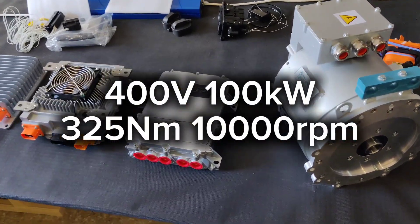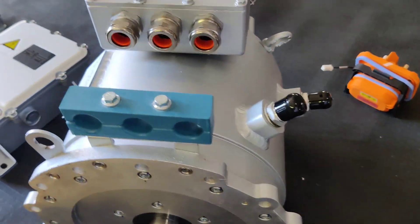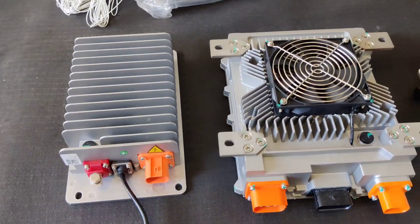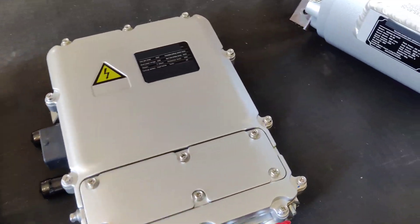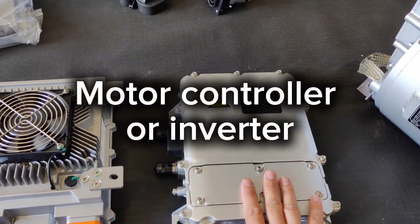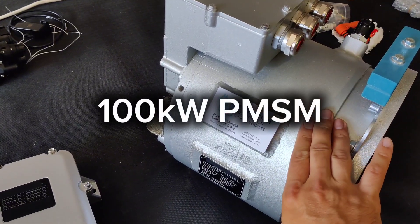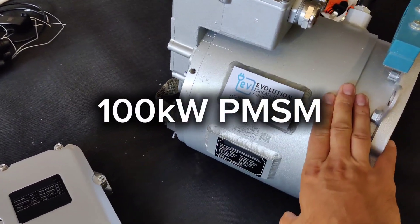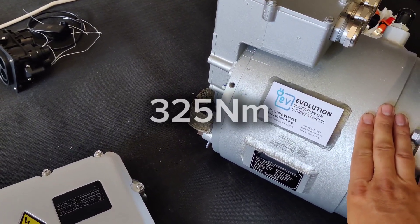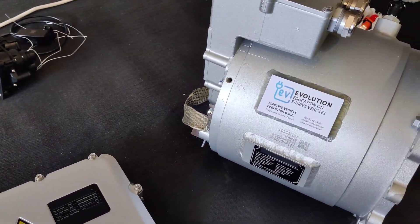In this video we will be presenting our 100 kilowatt permanent magnet synchronous motor and EV conversion kit for high voltage systems. This is a 400 volt system. This is the motor controller, and this is the electric motor — a 100 kilowatt permanent magnet synchronous motor, 10,000 RPM, 325 Newton meters of torque, a very powerful motor.